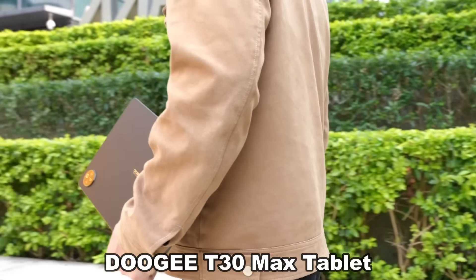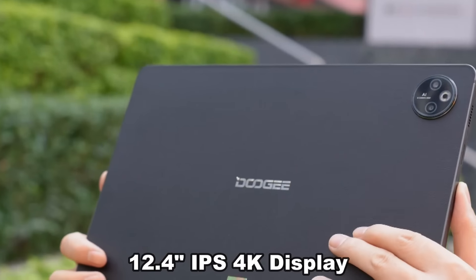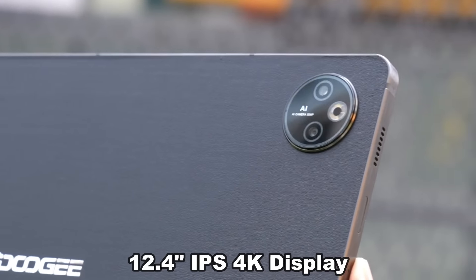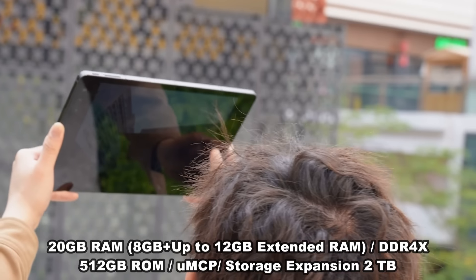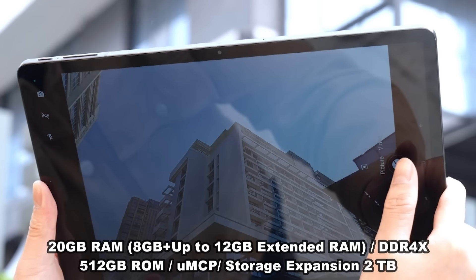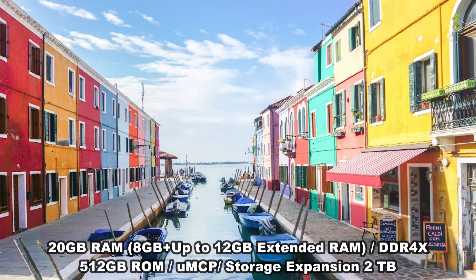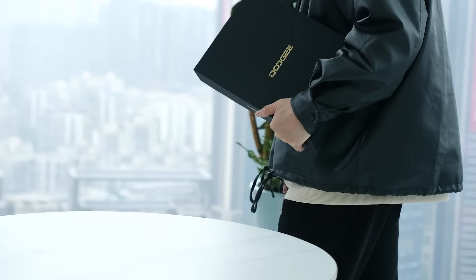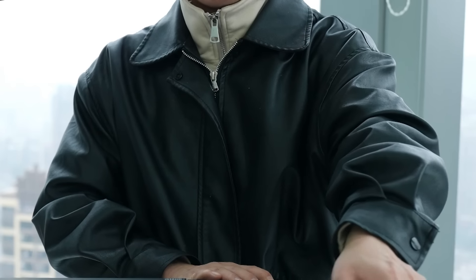All right, now let's look at the T30 Max tablet. The brand is fantastic — you can't beat the brand. 12.4 inch IPS 4K display, 20 RAM, 512 ROM, and it's running on Android 14. This thing is incredible — it's powerful to the max.